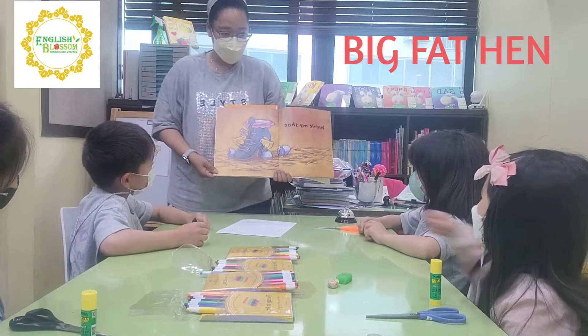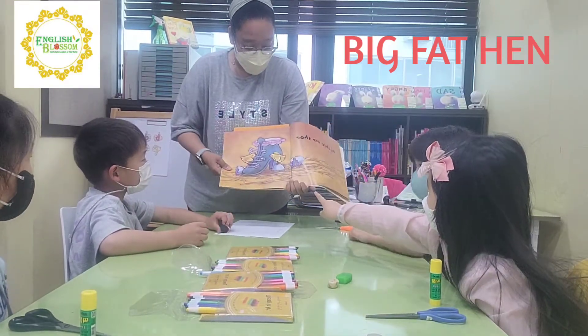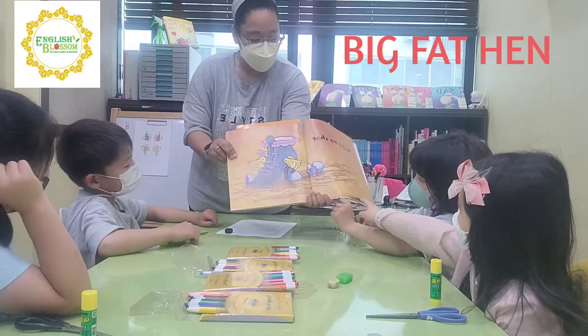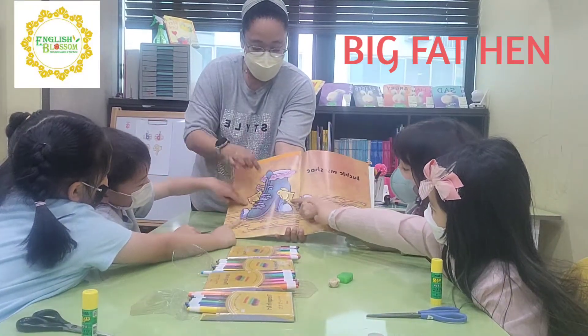And then buckle my shoe. Where is the shoe? Yes, this is the shoe. And where is the egg? Egg right here. And then where's the chick? Chick, chick — where is it? This is the chick, okay? Good.